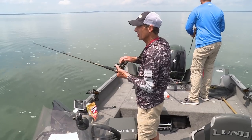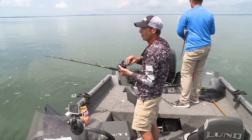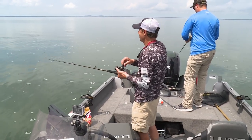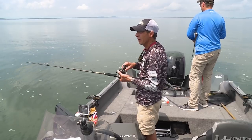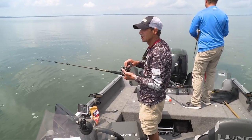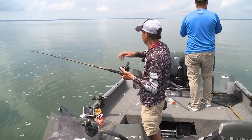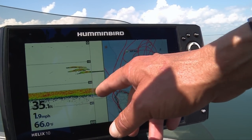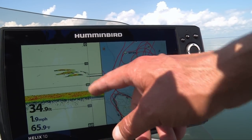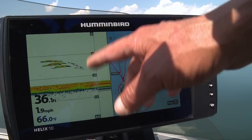One thing that's so critical is use of your electronics, because we're out in the middle of Mille Lacs Lake here — out in just open basin with no real structure around. The fish are moving around, actually chasing baitfish. So what we did is we identified, right back about three or four blocks back, some really giant pods of bait. We put down GPS coordinates and we're circling that area.